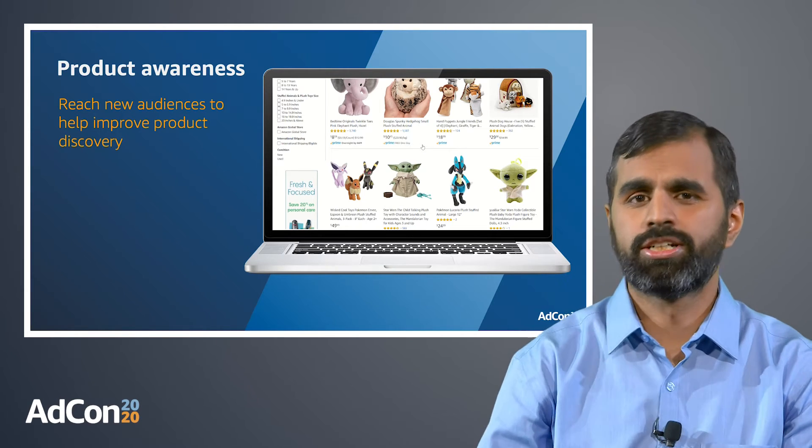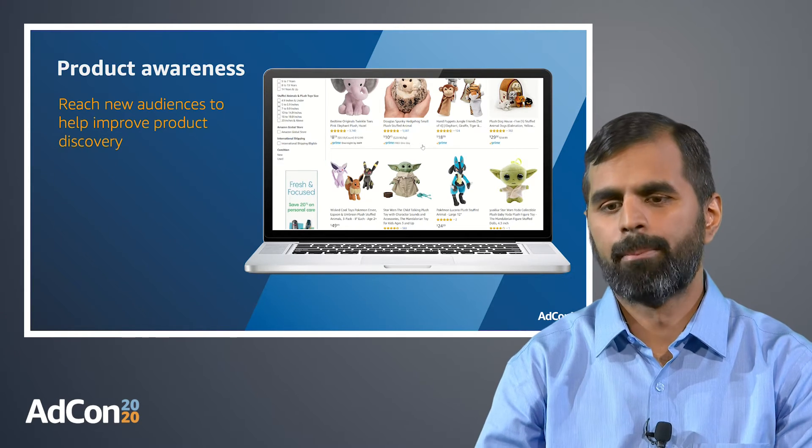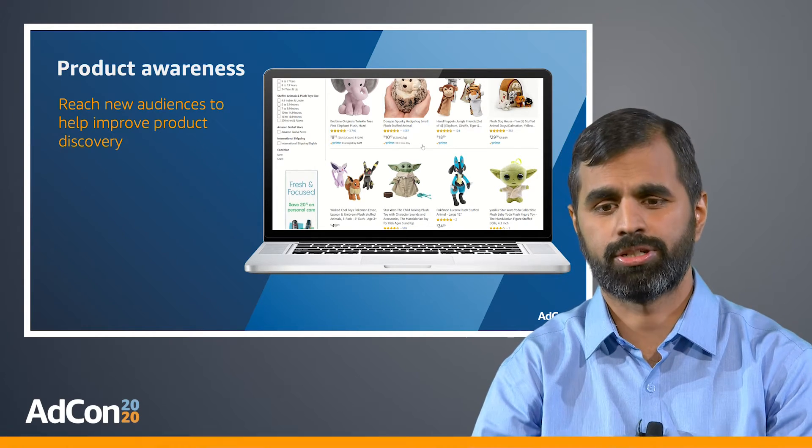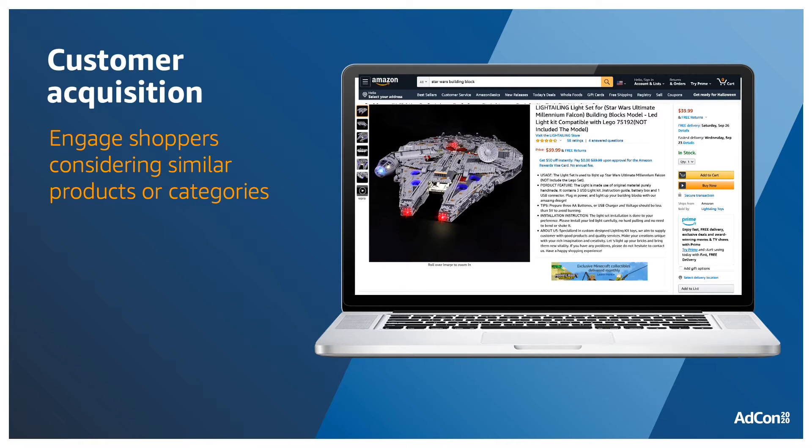You can further refine this targeting by using additional filters like brand, price, and prime eligibility. Next, let's look at the use case of customer acquisition.